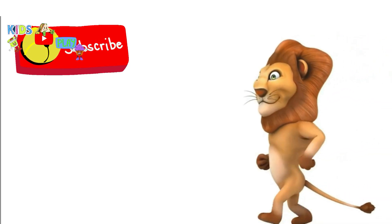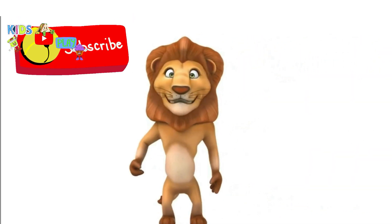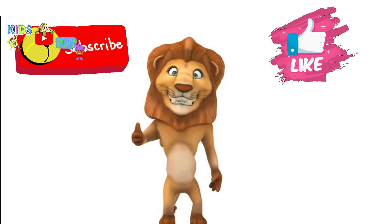You're doing awesome. Keep learning. Keep smiling. Ha ha ha ha.